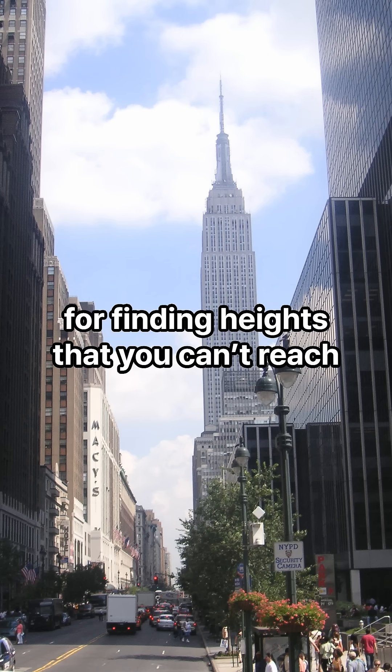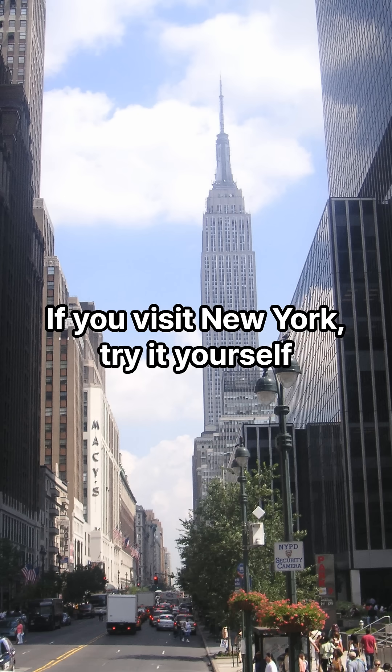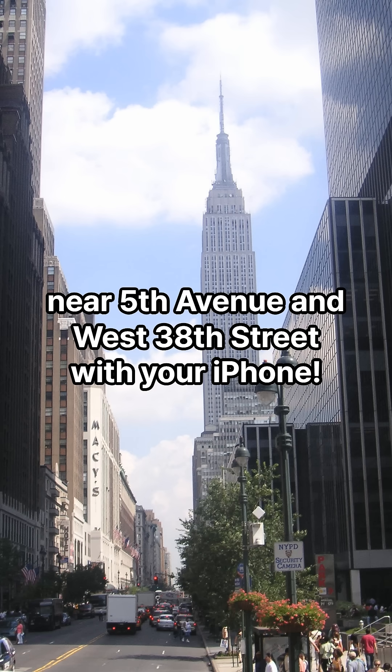Amazing that you can do this without a tape measure, right? Trigonometry is super useful for finding heights that you can't reach. If you visit New York, try it yourself near 5th Avenue and West 38th Street with your iPhone.